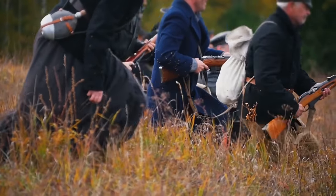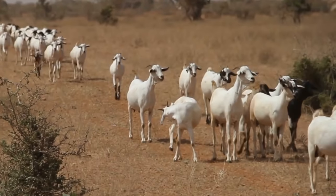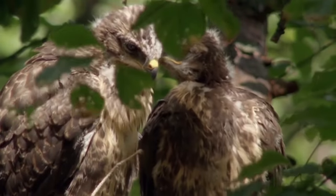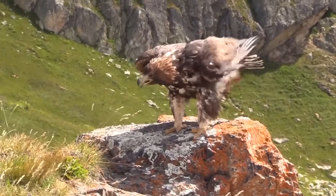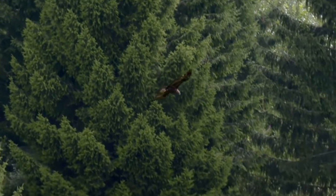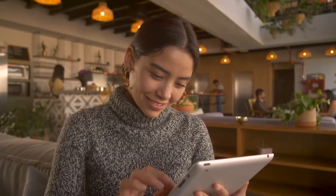Since the 17th century, golden eagles have been actively exterminated in many countries, as they often attack livestock including goats, sheep, and even calves. Nowadays the golden eagle is protected in most countries, and despite being rare in many areas, its total population remains quite high and stable due to its vast habitat.